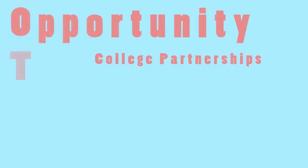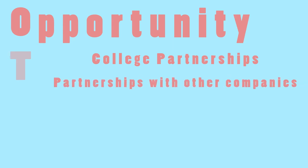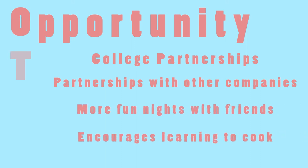The weaknesses include not being compatible with all kitchenware, it takes up counter space, you can't use all dish soap, and you have to clean the pan on the bottom. The opportunities include college partnerships, partnerships with other companies such as Bed Bath & Beyond and Target, more fun nights with friends and loved ones, and it encourages you to obtain new cooking skills.